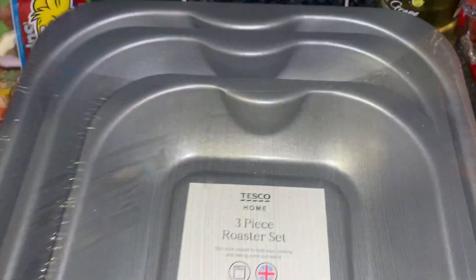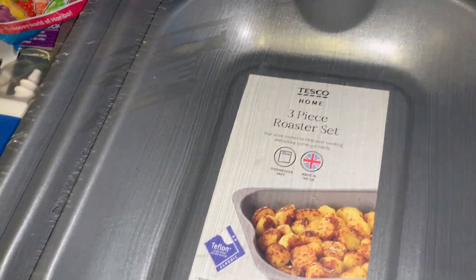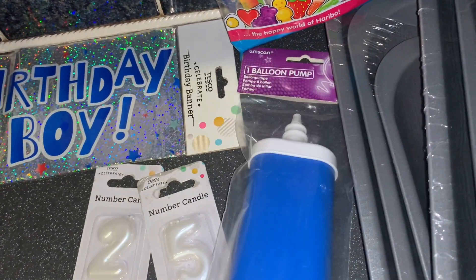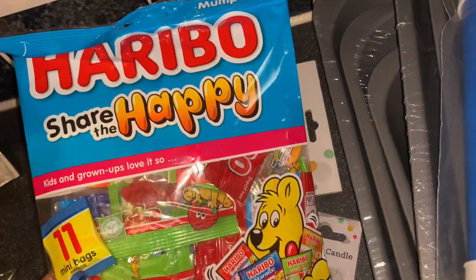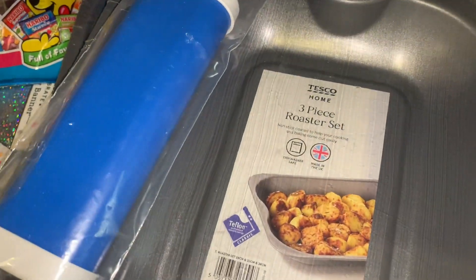Moving on to the rest of the bits from Tesco - these are a three-piece roasting set. Got two of them, they were £7 down to £1.75 each - absolute bargain, honestly. You get three in each set, it's incredible. They also do a five for four on party bits since it's my birthday coming up. Got a balloon pump, balloons at £0.10 and £0.25, a birthday boy banner. Everything else was sold out. Mum just picked up some Haribo share bags to send to my nephews in Essex.